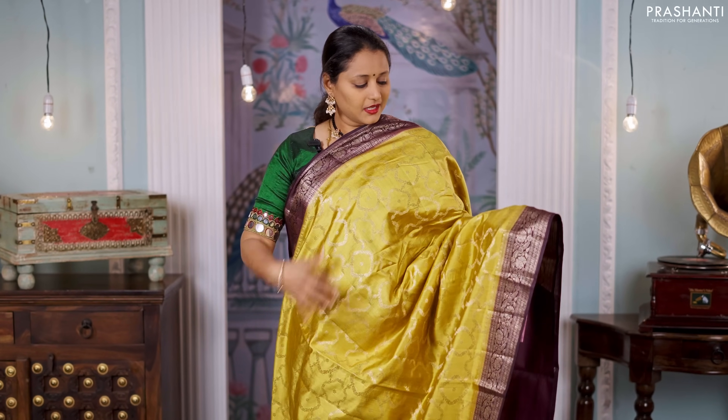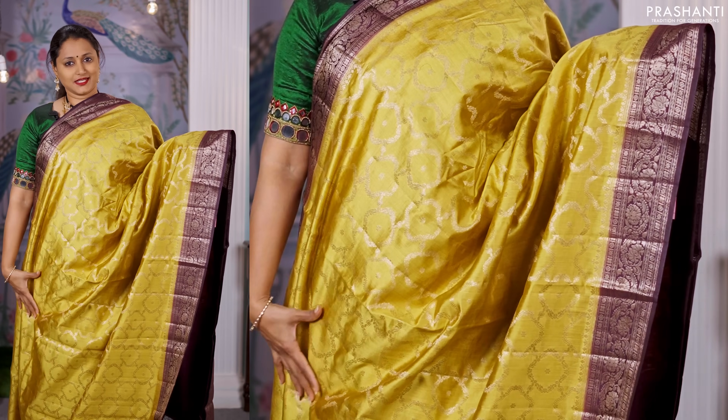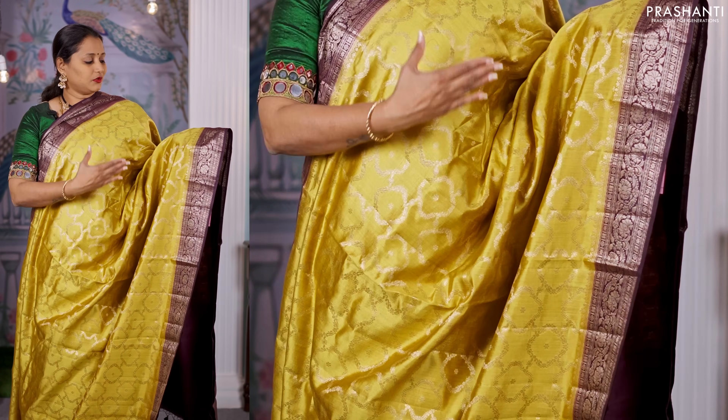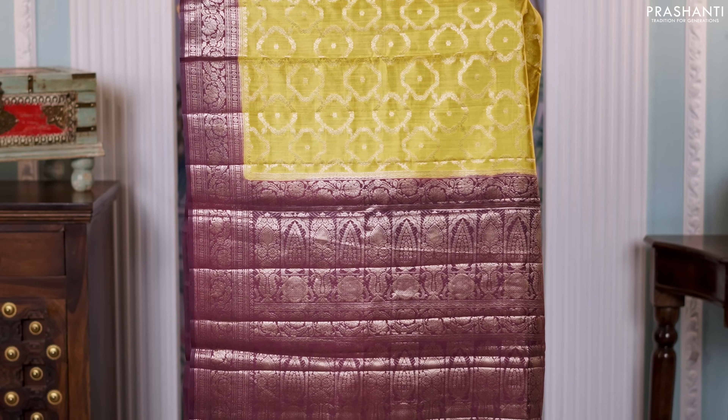Beige with purple — one more beautiful saree with all over jaal weaves. Very classy and subtle zari woven pattern in the body with contrast antique Banarasi style borders on either sides. A rich Banarasi style pallu and a matching plain blouse, priced at 6,550.